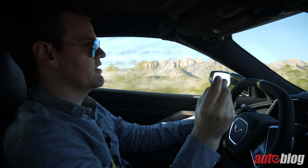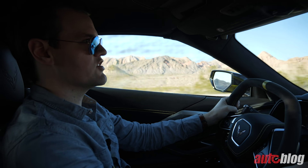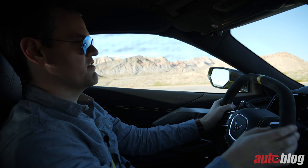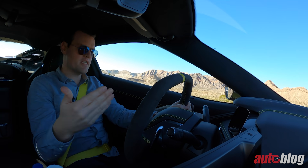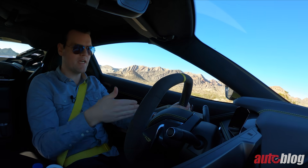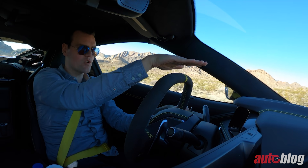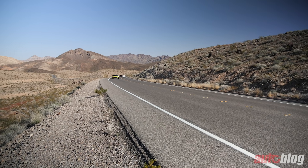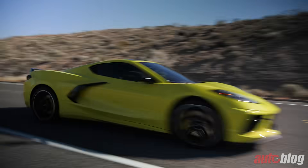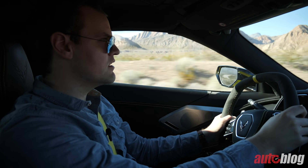It fires off shifts very impressively. You've got these big chunky paddles mounted to the steering wheel — admittedly the steering wheel looks a little goofy, but it does work well in that it maintains visibility forward and gives you some clearance for your legs.